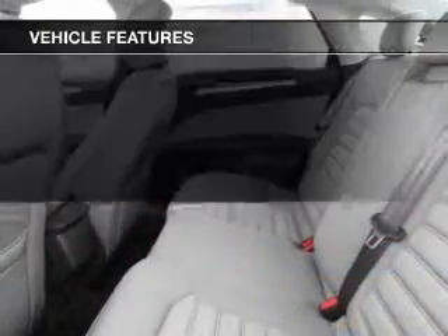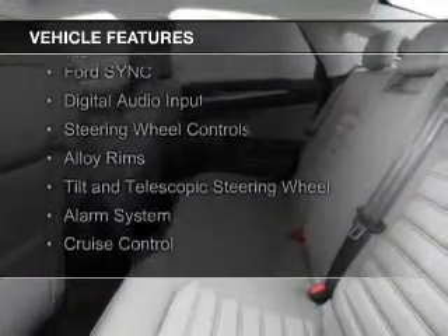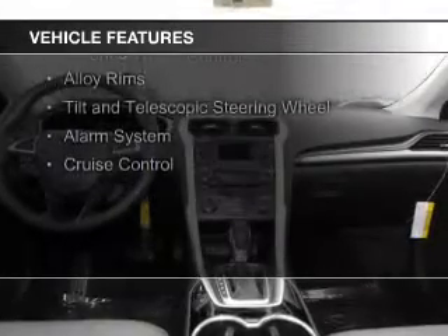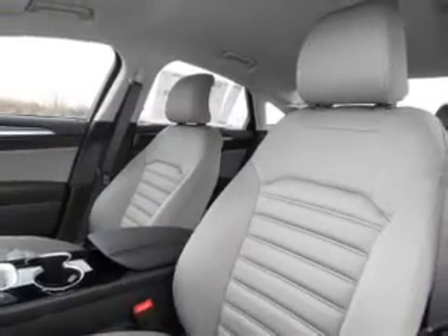The features include Internet connectivity, electric trunk, Bluetooth connectivity, Ford Sync voice activation, digital audio input, steering wheel controls, alloy rims, tilt and telescopic steering wheel, alarm system, and cruise control.